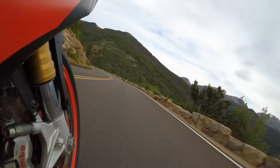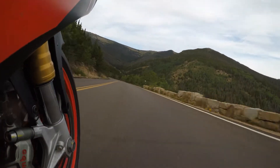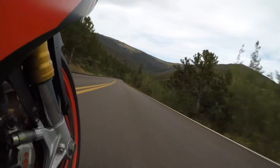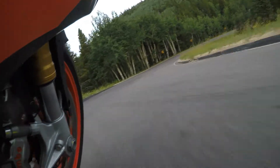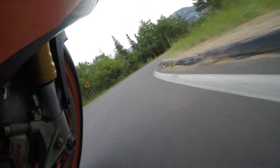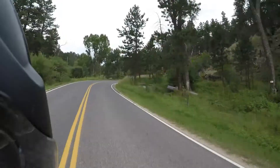I'm heading back down. Sometimes on bikes coming down a mountain like this you'll see some brake fade, but the Brembo system on this — calipers, rotors, and even the master cylinder — all held really well. Didn't notice any fade. It helps give you that confidence as you're coming down these curves and ramping around.